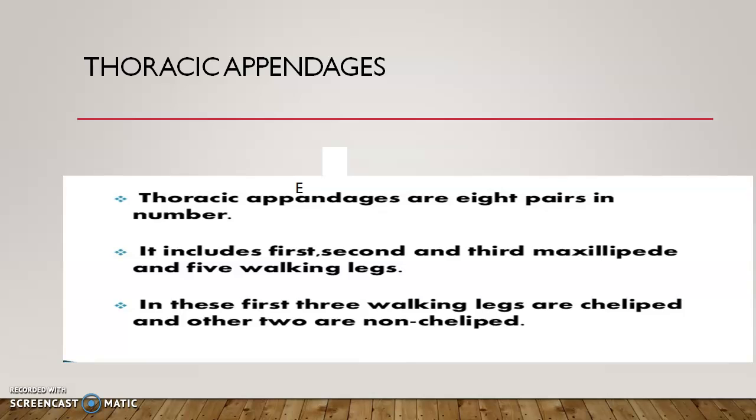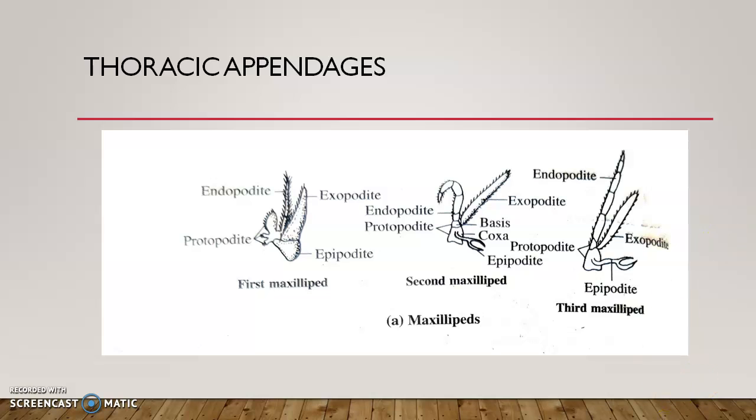Looking at the first maxillipide: there is a two-segmented protopodite — coxa and basis — then a five-segmented endopodite and a flat exopodite, plus an additional structure for respiration called the epipodite. This is common in all the legs. The first three legs are the first, second, and third maxillipides and help in feeding; the remaining five legs help in walking.